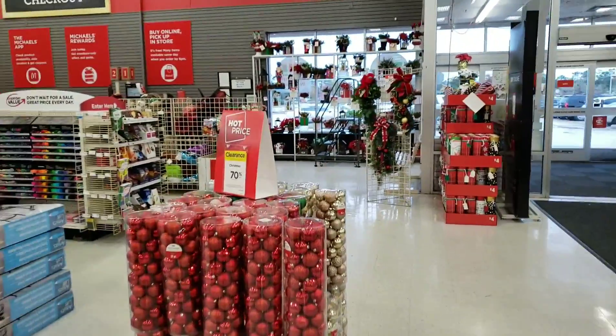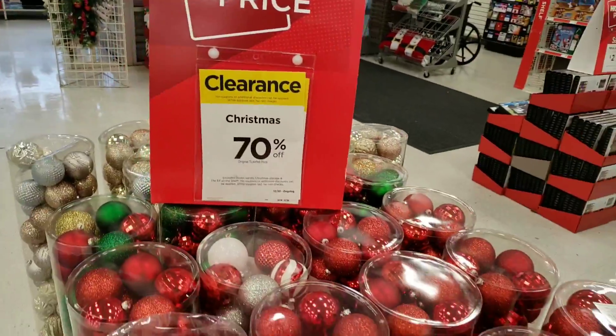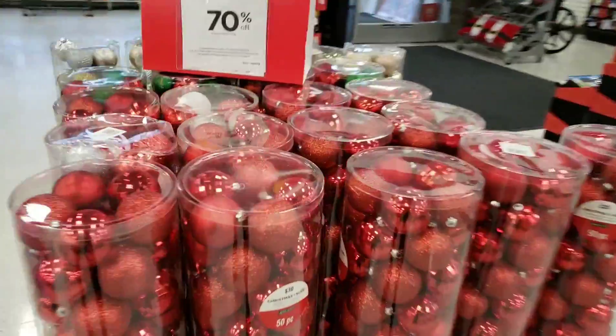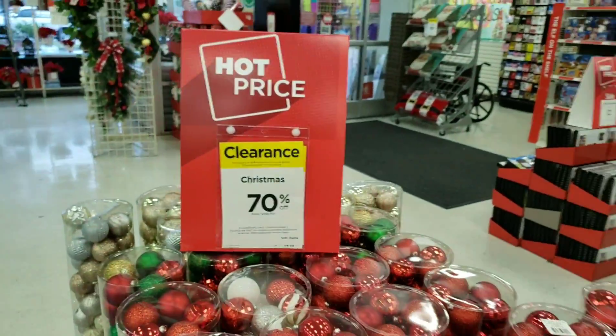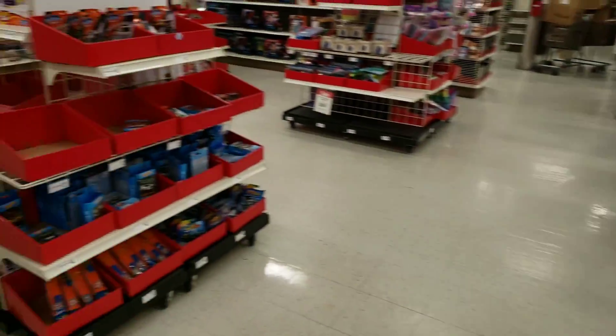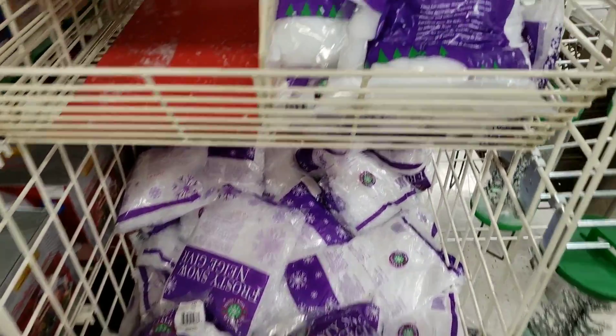Ornaments here at Michaels are usually pretty expensive but they're 70% off, so you might be able to get a great deal since you waited to the last minute. Around $30 looks like the original price on most of these, but with that 70% off you'll get a great deal. Don't forget the frosty snow or snow flurries — it's basically a lot of fluff. You can see through the bag some of it is more grainy and not fluffy like cotton.